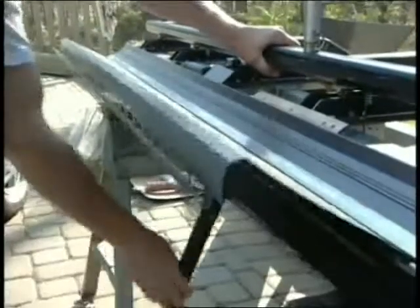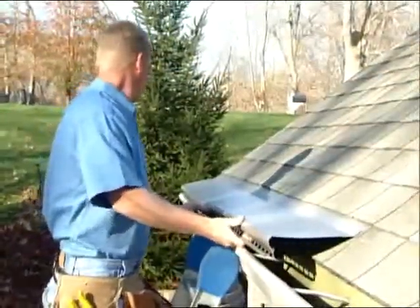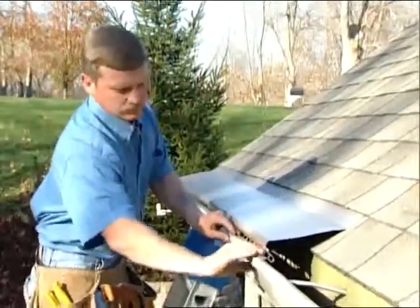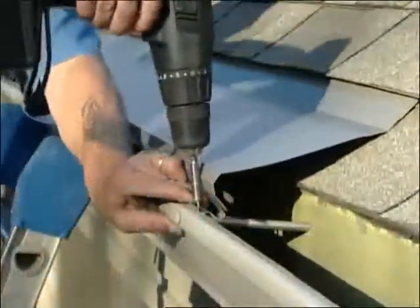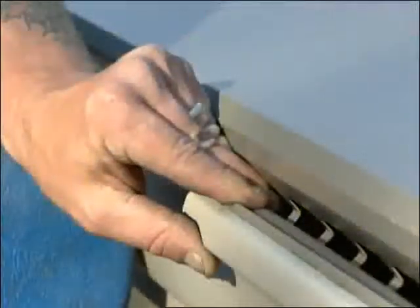At your home, qualified installers customize the aluminum or copper panels to match the pitch of your roof. Gutter Topper has a fast connect system that attaches neatly to the lip of your existing five-inch or six-inch standard gutters.